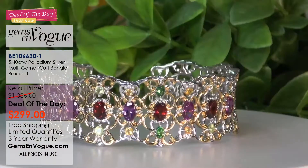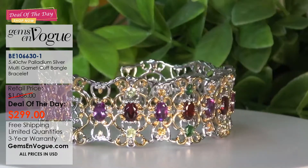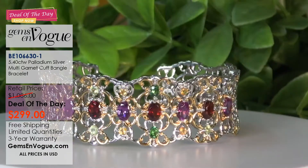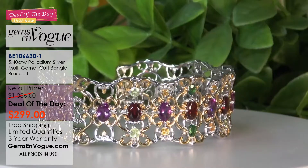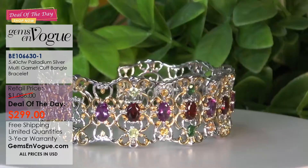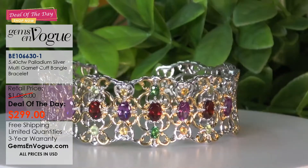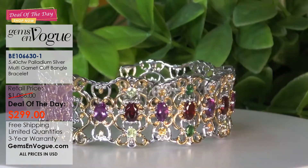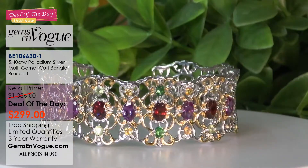But why don't we get started with our deal of the day. Here it is - a big cuff. It's gorgeous. This wonderful cuff is one of the biggest cuffs we've ever done. Very heavy, and it's got 5 carats 40 of gorgeous garnets. Specifically, you've got your almandine garnets, your purple color change garnet, your tsavorite garnets, your spessartite garnets, and your demantoid garnets - all the great varieties in a wonderful, beautiful piece.